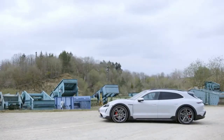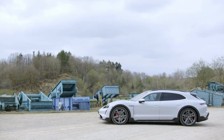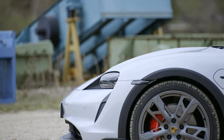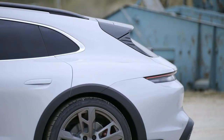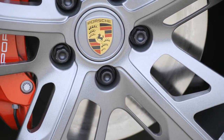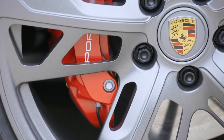The base Taycan 4 Cross Turismo is priced at $110,000. The Cross Turismo also has a 4S version for $122,000, a Turbo for $162,000, and a Turbo S for $194,000. All are equipped with two electric motors, all-wheel drive, adaptive air suspension, a 93.4 kWh high-performance battery, and a panoramic sunroof.